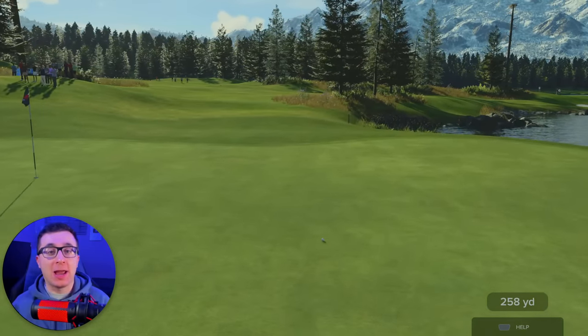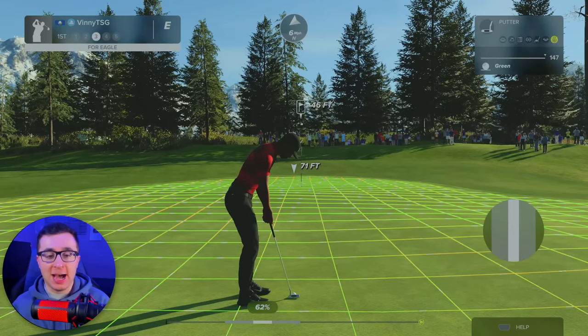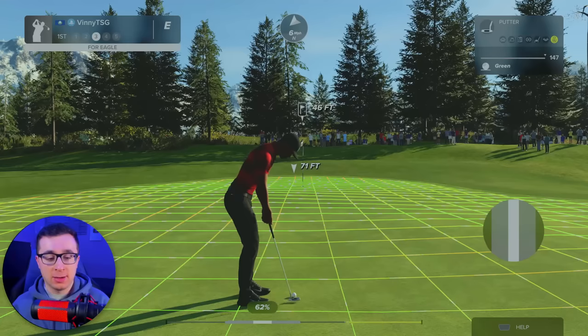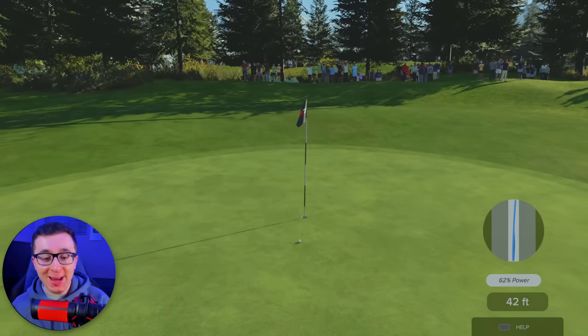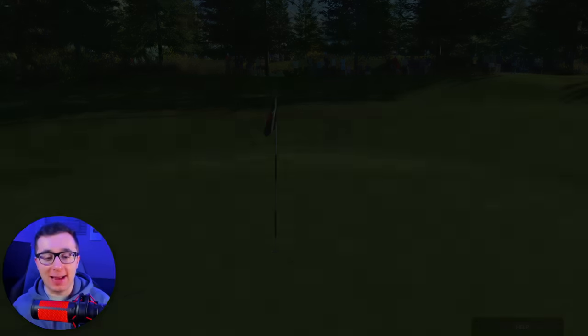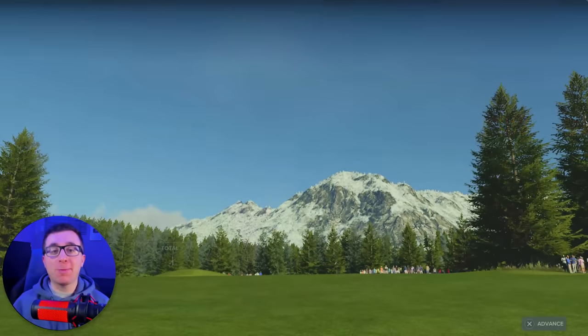Oh my goodness, but now I'm terrible at putting. This is for Eagle. There's no way I get this in — I have no idea how to read a green, but I want to say it's going down to the right. We got to put a good amount on this one. What a putt! Get in there for Eagle — we almost had it. Let's sink it for birdie right now. I better not mess this up. We get the birdie with Tiger.